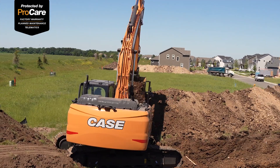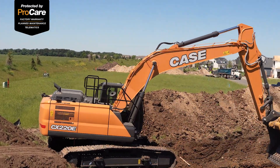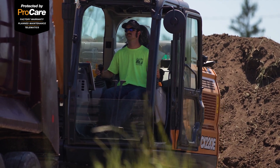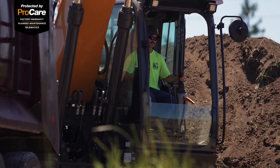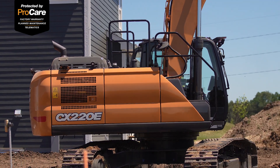At its core, Case and your local dealer already have your back on these excavators with Case ProCare — with up to three years of preventive maintenance, warranty, and telematics all covered. That doesn't change, and is a great value for your bottom line.